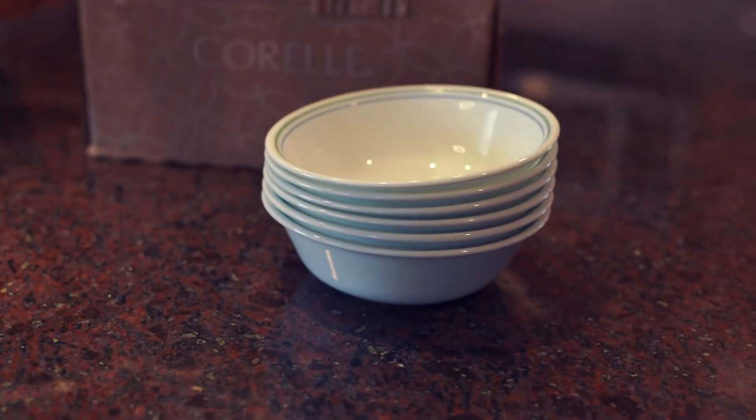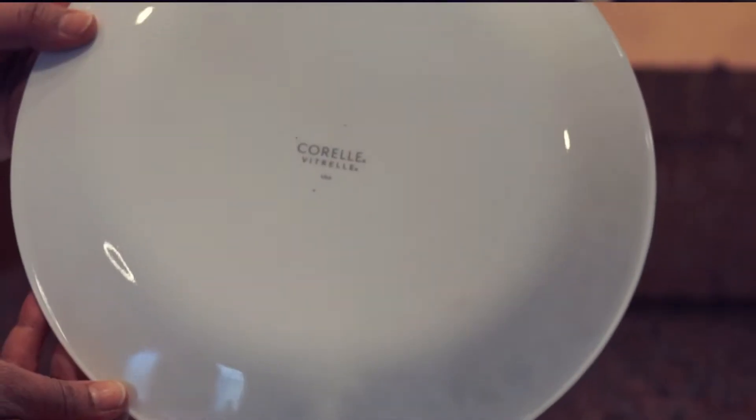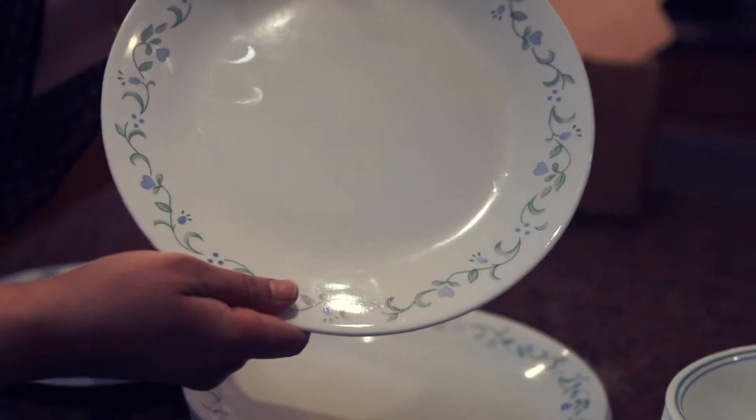The set includes 6 cereal bowls, 6 dinner plates, and 6 snack plates. This is lightweight and chip resistant. The material is glass and this feels very well made.